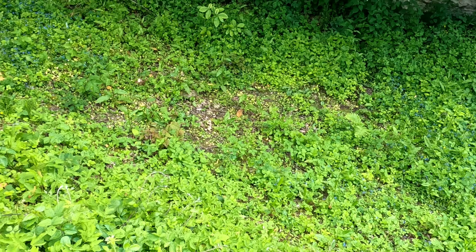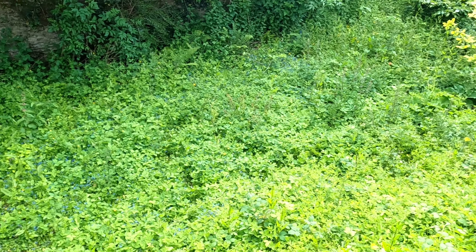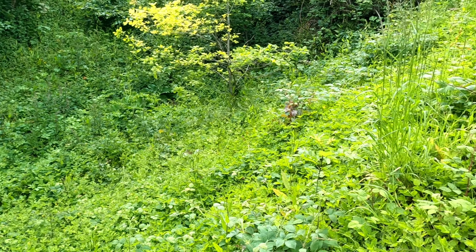So there we go - the return to the coppice. Great to see it growing, great to see the amount of wildflowers and wild plants growing through there. Fantastic.